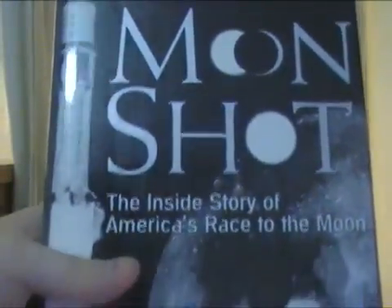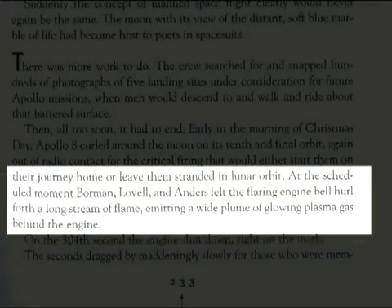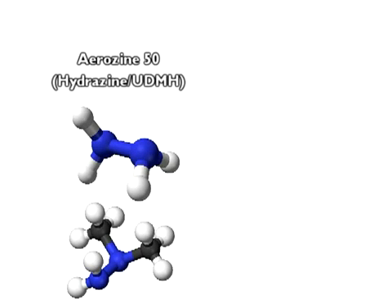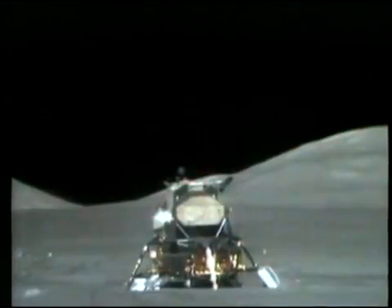It regards the trans-Earth injection burn on Apollo 8. At the scheduled moment, Borman, Lovell, and Anders felt the flaring engine bell hurl forth a long stream of flame, emitting a wide plume of glowing plasma gas behind them. Now, it is important to note that the Command Service Module and Lunar Module both used the same propellants — Aerosene 50, which is a 50-50 mix of hydrazine and non-symmetrical dimethylhydrazine (UDMH), was the fuel, and nitrogen tetroxide was the oxidizer.